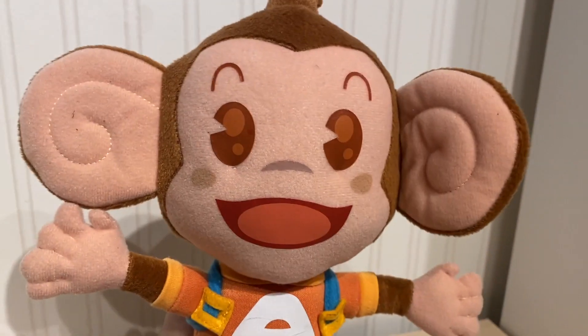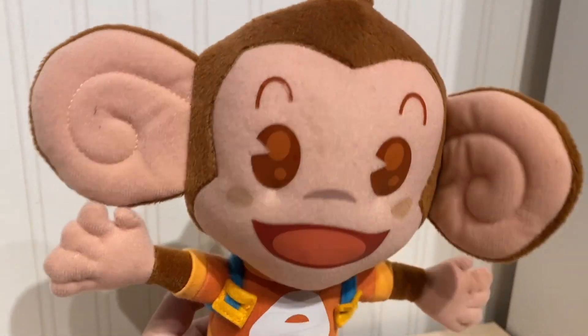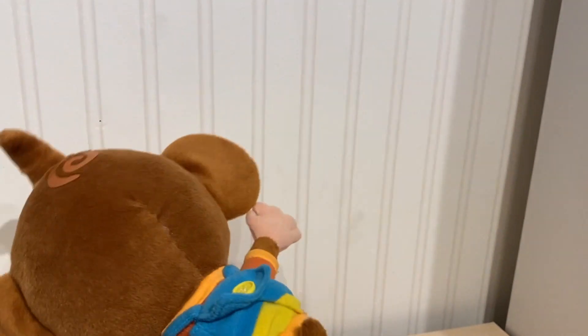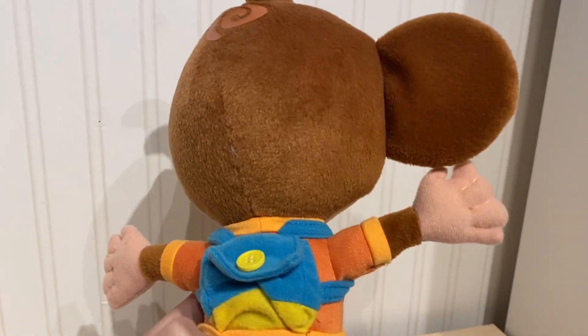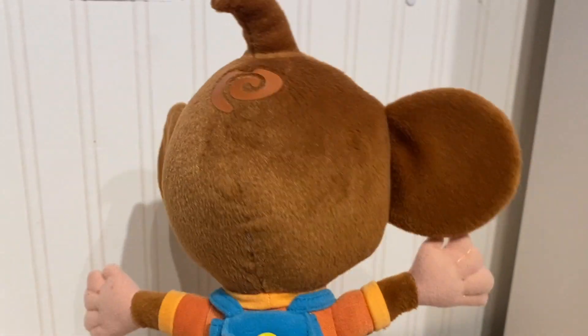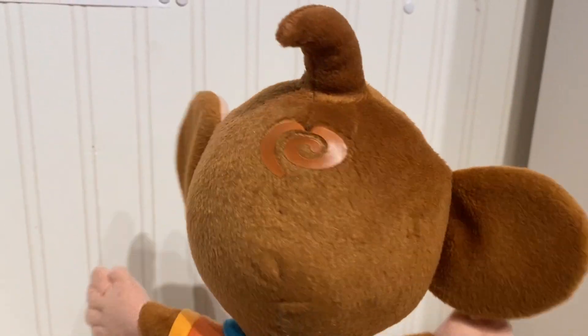I like the way the ears are made and just the expression on the face. It really captures the way he looks in the game. I also like the attention to detail — like they don't need to include all of this here for the hair.